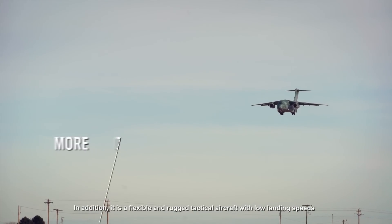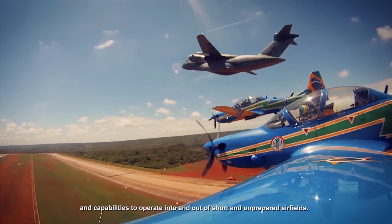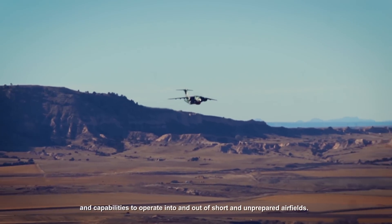In addition, it is a flexible and rugged tactical aircraft with low landing speeds and capabilities to operate into and out of short and unprepared airfields.